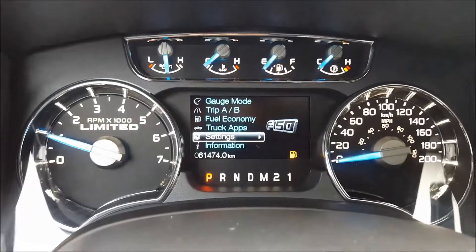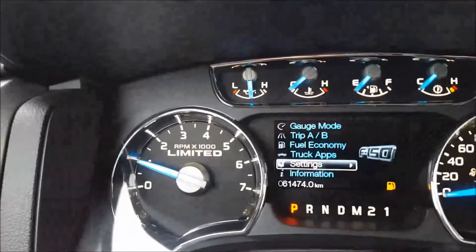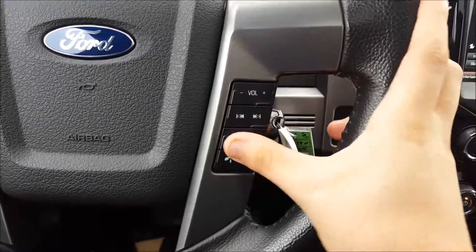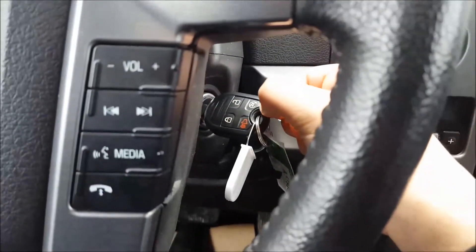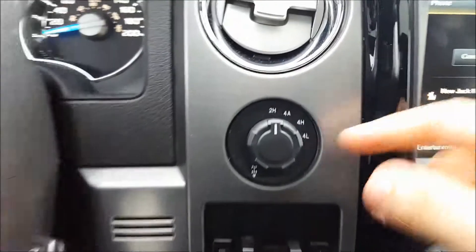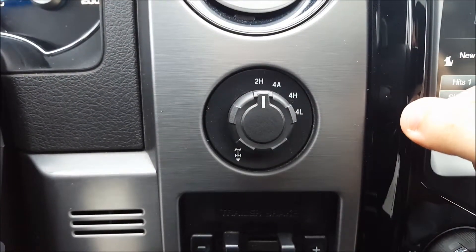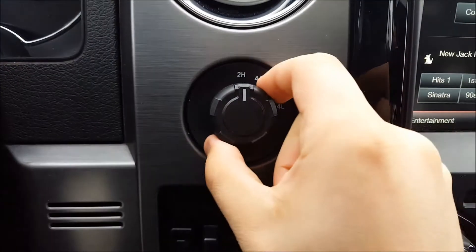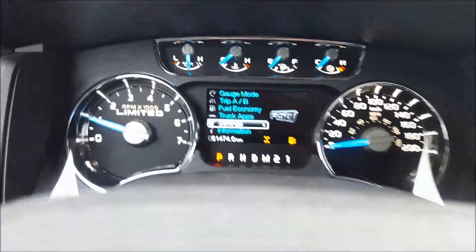This truck currently has 61,474 kilometers on it. Unique Limited badge as you can see there. Volume control, skip and seek buttons, media, voice commands, Bluetooth. Key ignition already equipped with remote start from the factory. Shift on the fly four-wheel drive system: two high, four auto, four high, and four low. Along with electronically locking rear differential — a little indicator comes up on the screen.